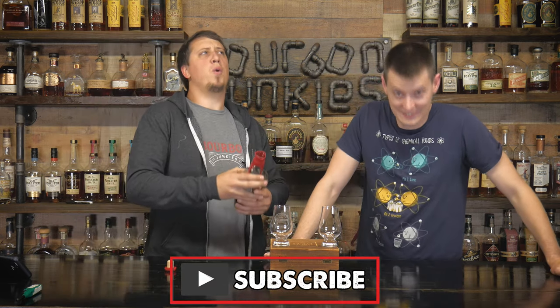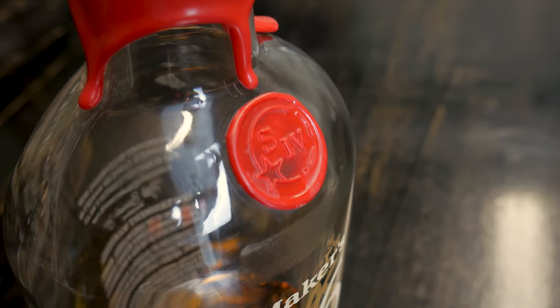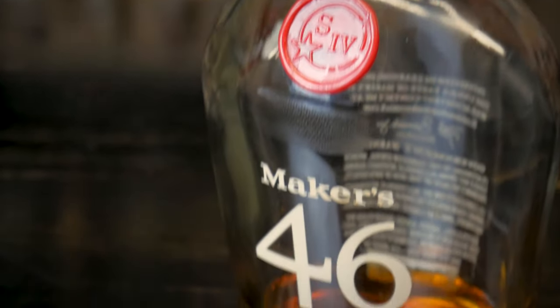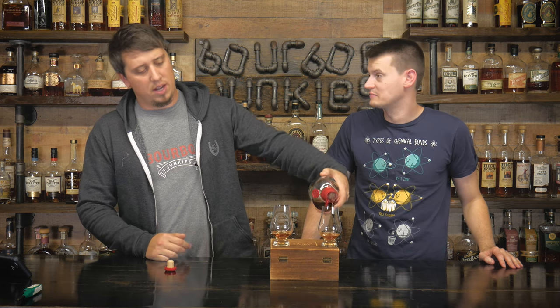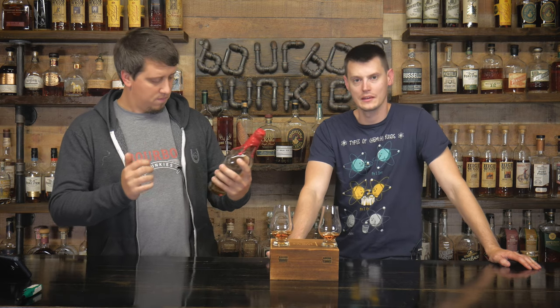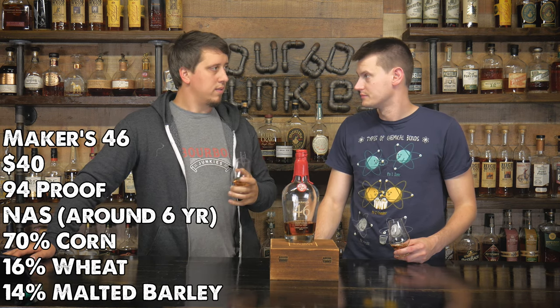Back to what we're doing - Maker's 46. 47% alcohol. The mash bill is on the screen - 70% corn. And then there's wheat in there, shockingly enough. I genuinely forgot Maker's is a wheated bourbon.